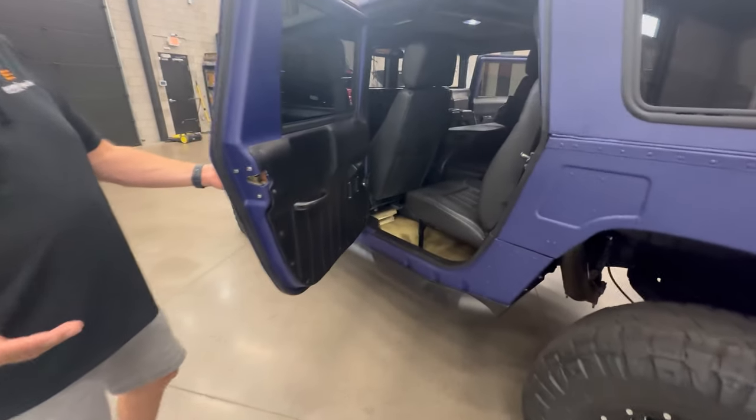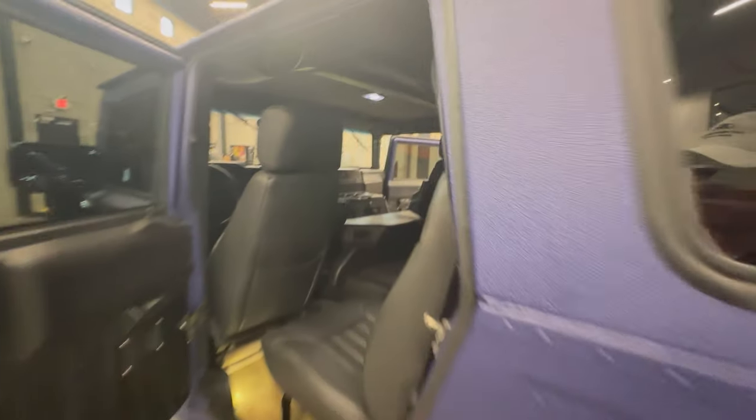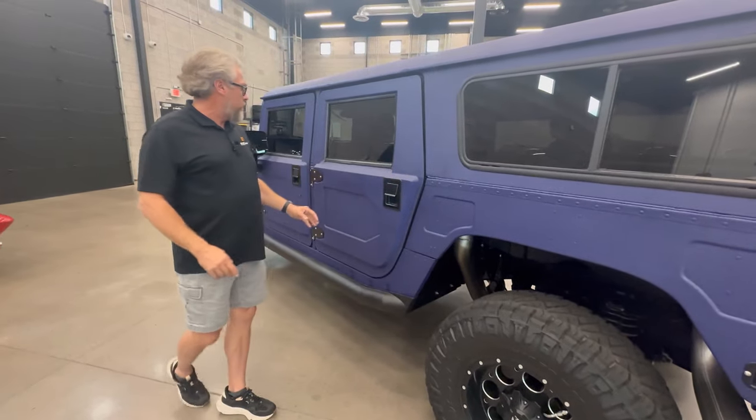Being done by Predator — there's nobody better out there on Hummers than Predator. Looking in the back, everything's nicely done and tight. Everything closes with good seals and lines up really well.